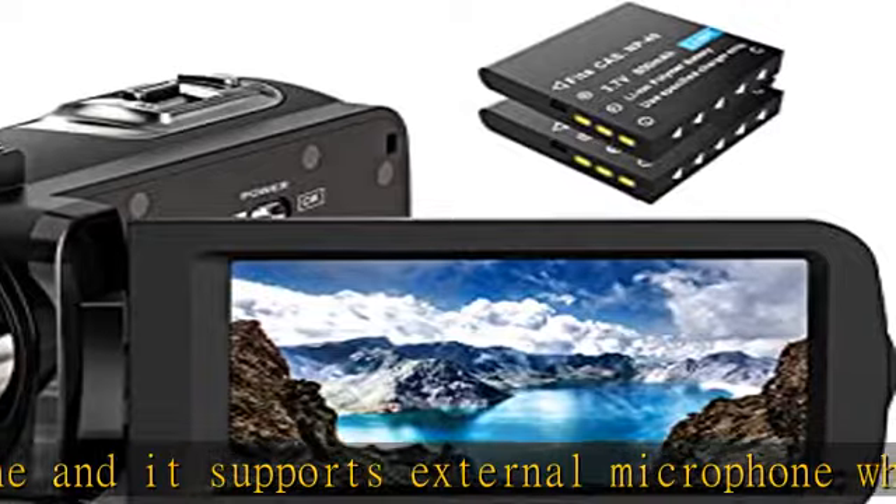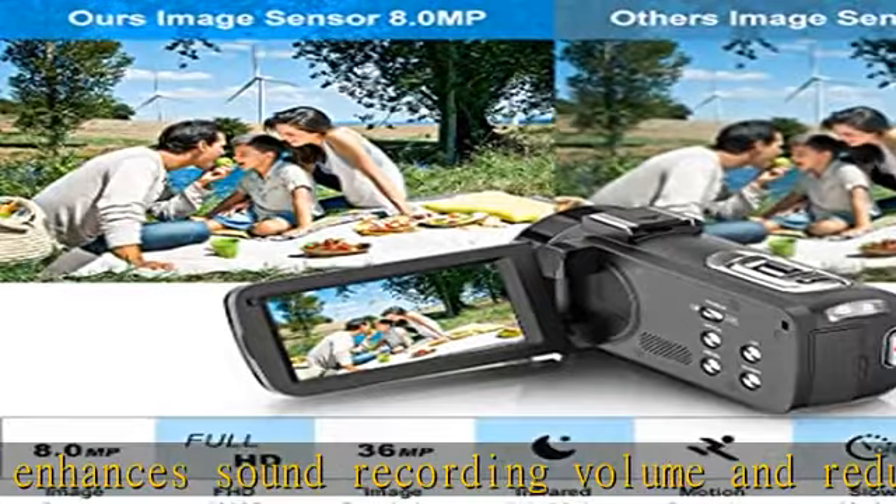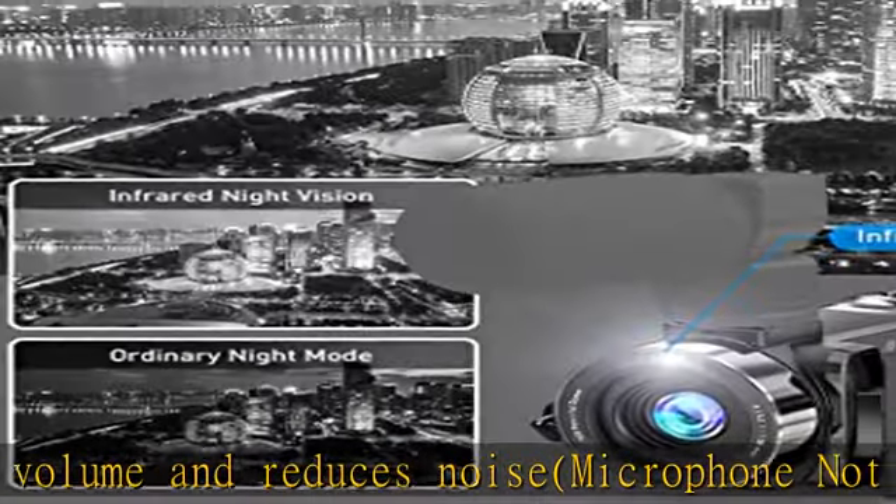IR night vision camcorder: with the IR night vision function, you can shoot clear black and white photos or video in a dark environment without visible light or in low light, within 16 feet (5M). Also features webcam plus HD.